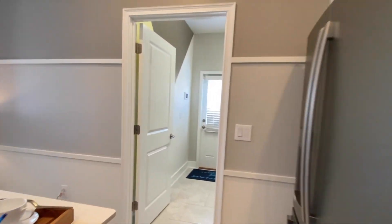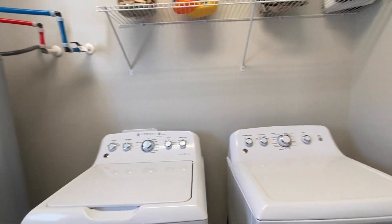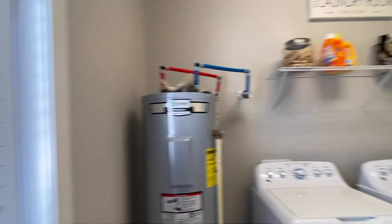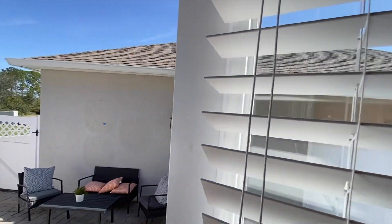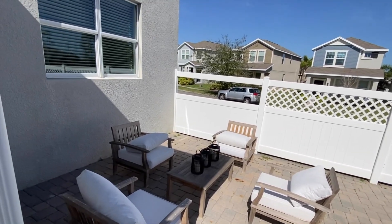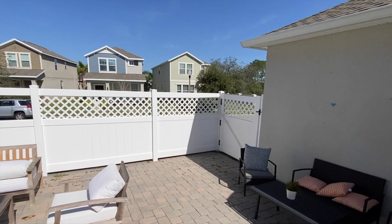My favorite part over here next to your laundry space, you have a door taking you outside. You don't always get this added space in a townhome, but it's very private. And then a separate two-car garage.